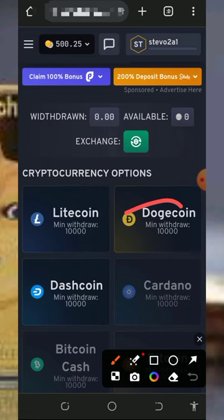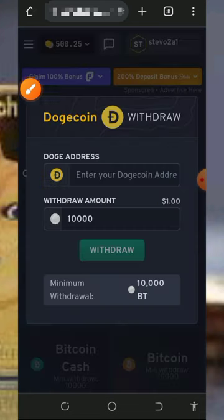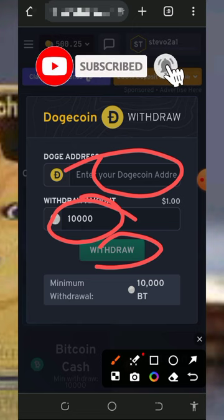You will see the cryptocurrencies you can withdraw from the platform: Dogecoin, Litecoin, and Dash. Tap on the coin you want to withdraw — here we are discussing how to withdraw Dogecoin. Tap on Dogecoin, enter your Dogecoin wallet address, then enter the amount of points you want to convert to Dogecoin and tap on Withdraw. Note that you must have up to 10,000 tokens before you can withdraw on this platform.